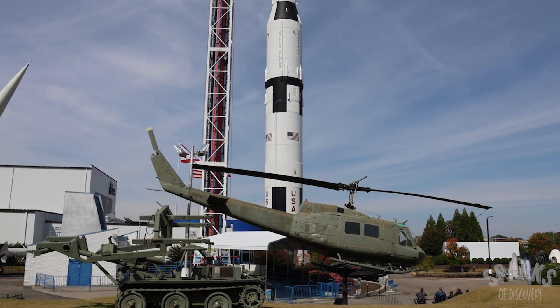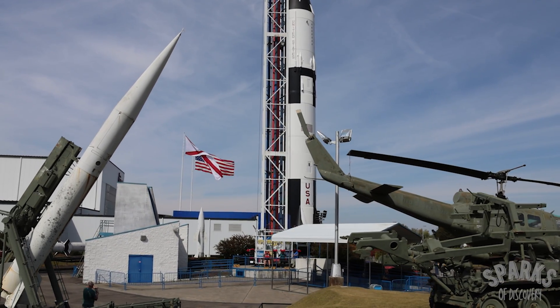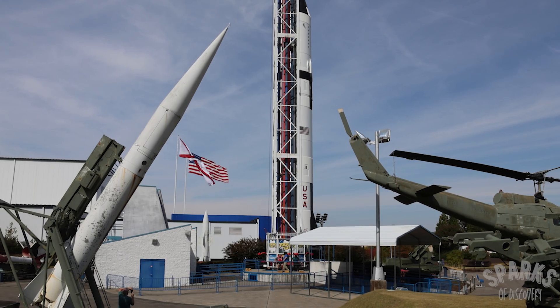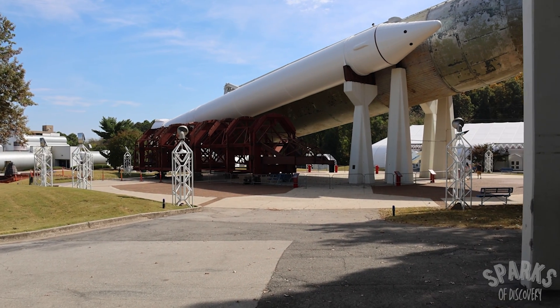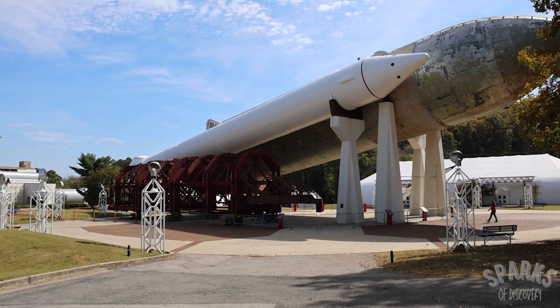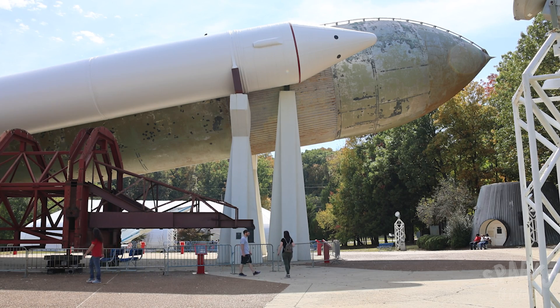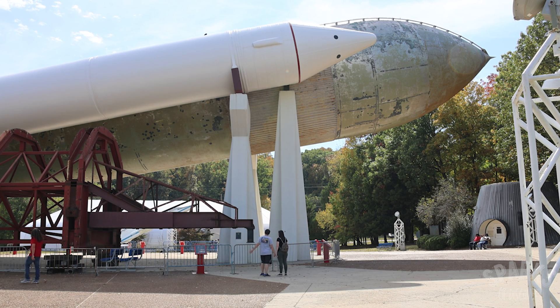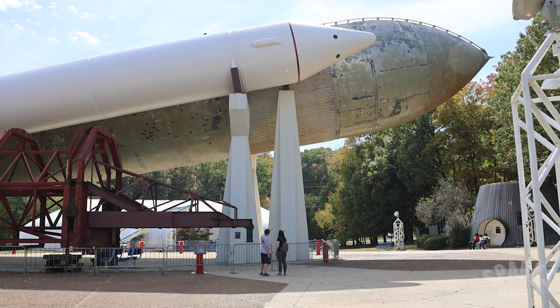Once you've come back down to Earth, you can make your way outside to see the many outdoor exhibits of various rockets, missiles, and military equipment on display in the rocket park. One of the park's signature pieces is the Space Shuttle Pathfinder, complete with her rocket boosters and fuel tank. This was the first test vehicle of the Space Shuttle program. Currently, Pathfinder is undergoing a complete restoration and is not on display, but the rocket boosters and fuel tank are still pretty cool to see.